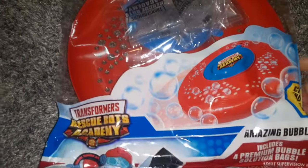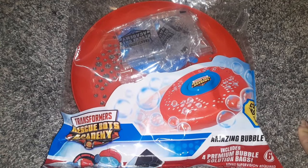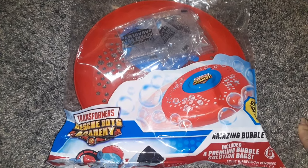Next I got the Transformer Rescue Bot Academy Amazing Bubble Frisbee, which comes with some bubble solution. I'm going to take my kids to a park and play with this when it's warmer out.